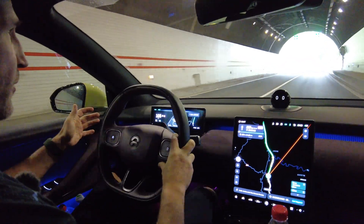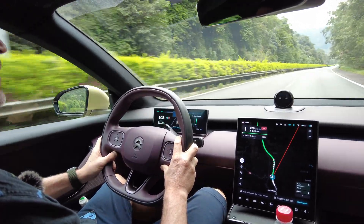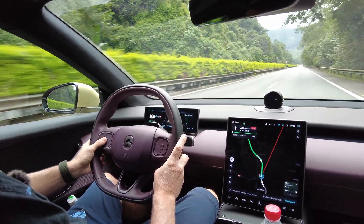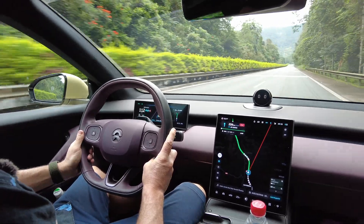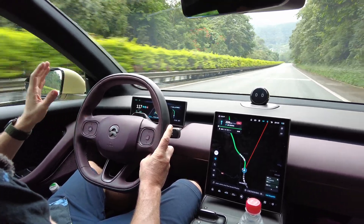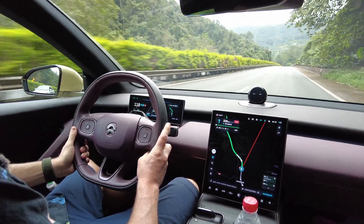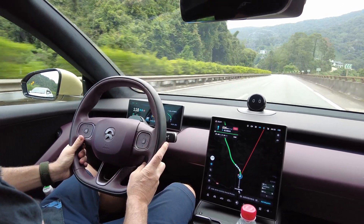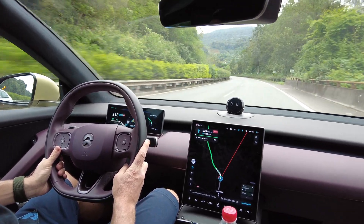We're going to start right now. I push the button and now it's ready to go — we are activated in NIO NOP+. The speed limit here is 120 and we're climbing up to 120. We're at 118 right now, and it's going to hold steady. Up ahead we have a little bit of a turn and we're going downhill, so we'll see how it goes.